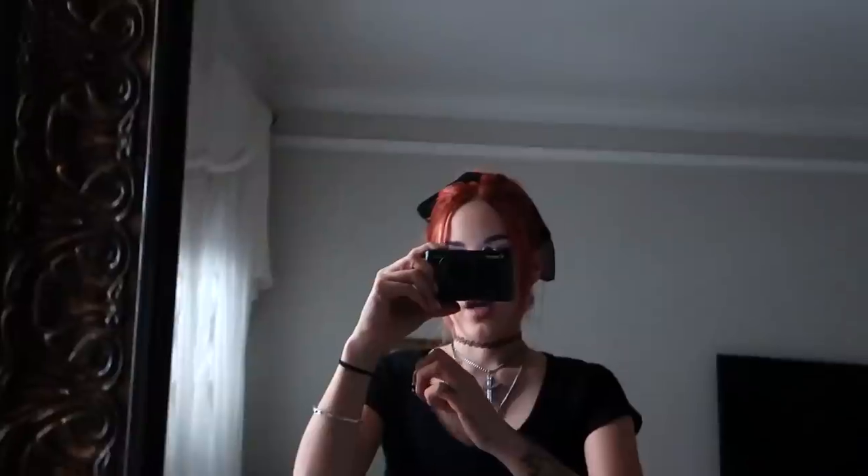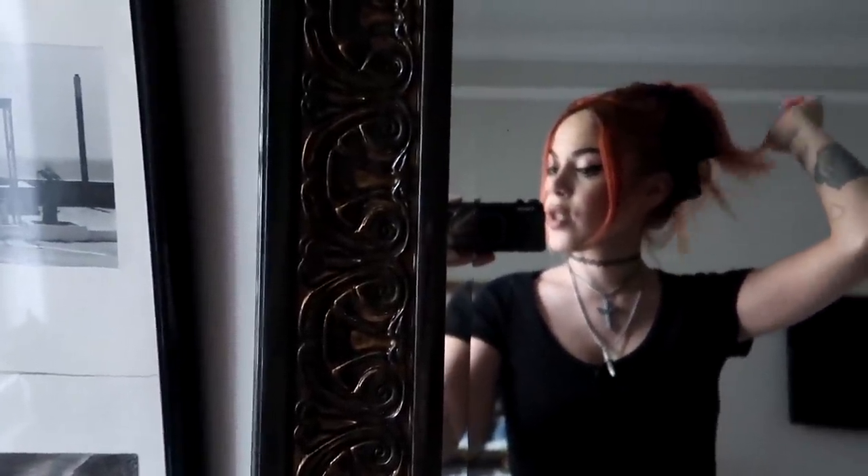Hi guys, welcome back to my channel! Today we're doing a closet tour — I've been dying to do this for you guys but just didn't find the right day when my closet was organized. I actually got help from Porterly, which is an organization company that helps you organize, and they're pretty awesome. You're gonna realize why I'm telling you this, so if you want to see my closet tour just keep on watching.